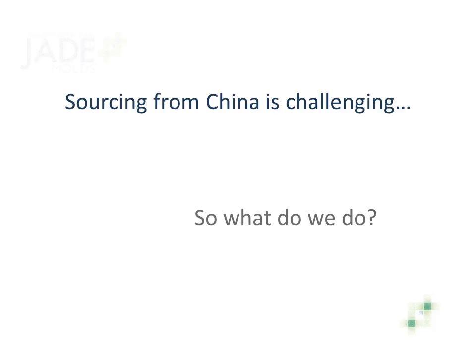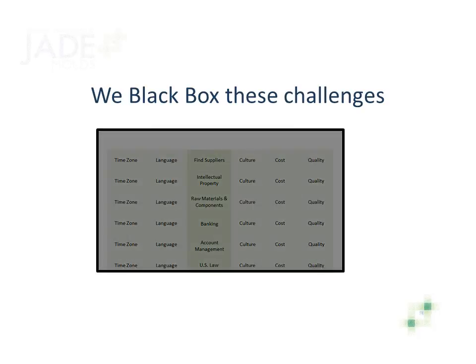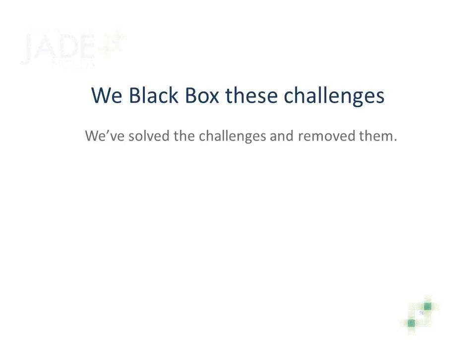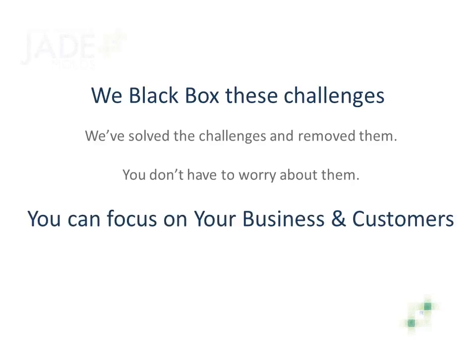So what does Jade do to help? We black-box these challenges. We've already addressed the offshore challenges and put them in a box, so to speak, so that they're no longer your problem. This lets you focus on your business and your customers. The goal is to help you win more business, giving you the offshore advantages without the challenges.